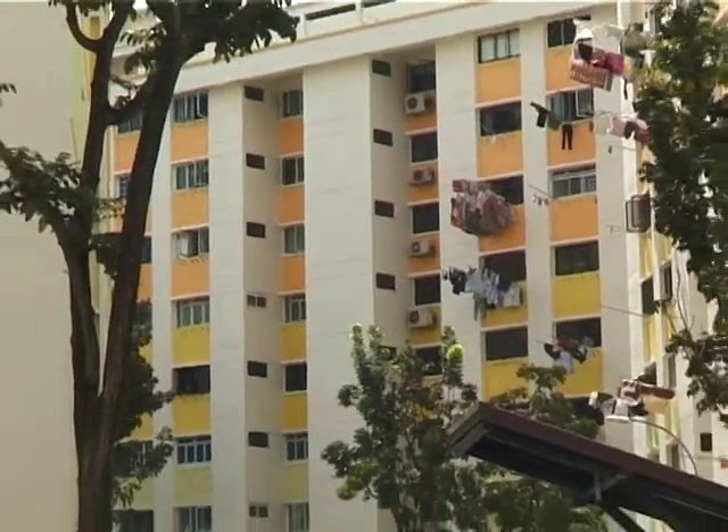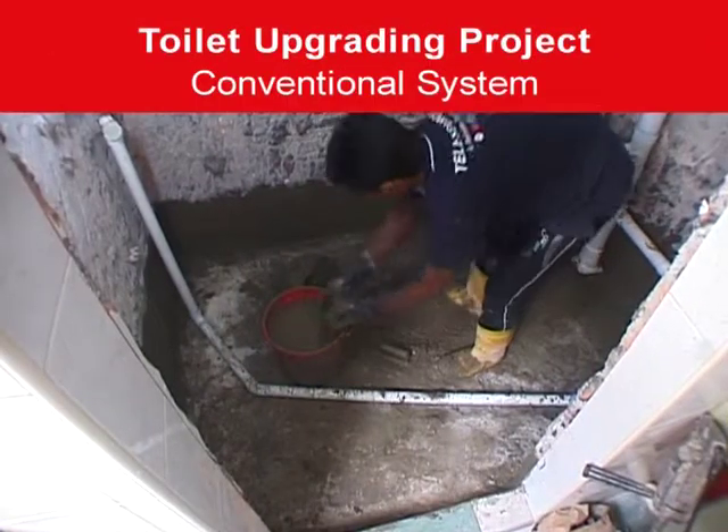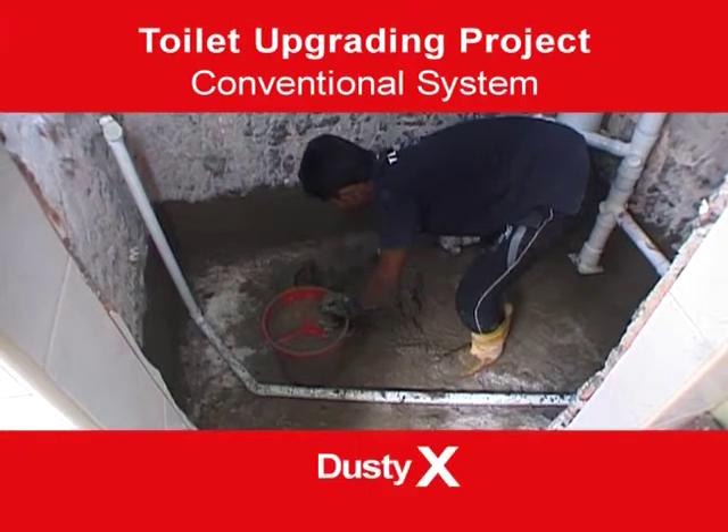Millions of dollars are spent every year on home improvement projects, which usually includes toilet upgrading. Installing toilet waterproofing using the conventional system takes several days to complete, which is a hassle to the residents, and the dust adds to their irritation.